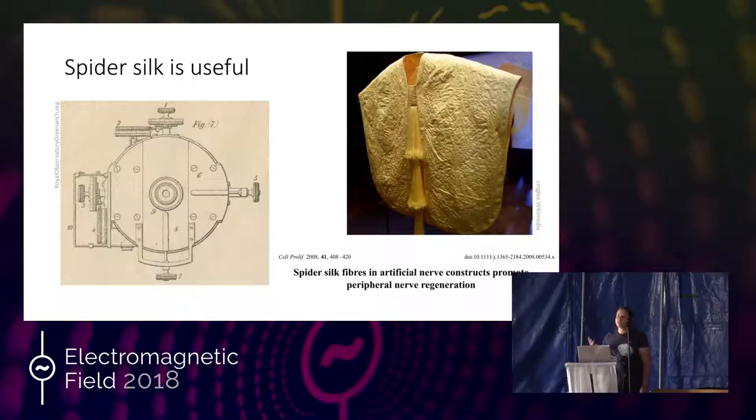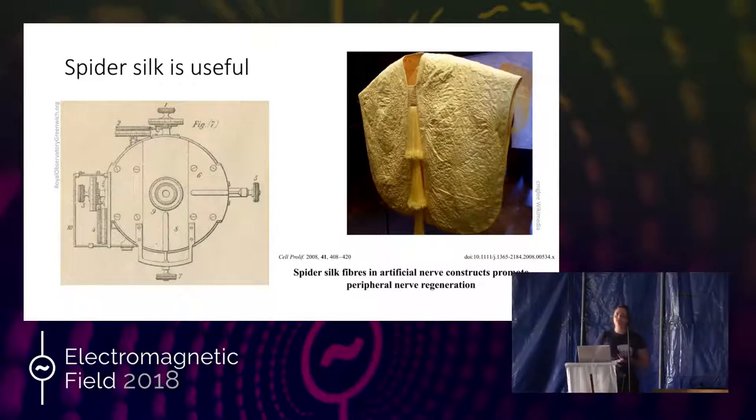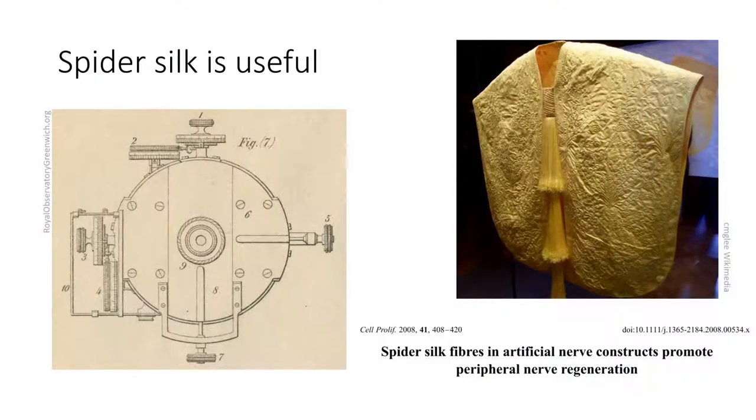Spider silk is very useful to us as humans — it goes back hundreds of thousands of years. The ancient Greeks used to collect spider silk and use it in wound dressings; applying clean silk and webs to an open wound can help with the healing process. More recently, individual strands of silk have been used in gun sights and micrometers. One of the early telescopes at the Greenwich Observatory used spider silk in the micrometers to measure the distance and movements between stars and planets. You can also collect spider silk and spin it into cloth — there was a beautiful exhibit where a group collected silk from golden orb weaver spiders and spun it into a beautiful cape.